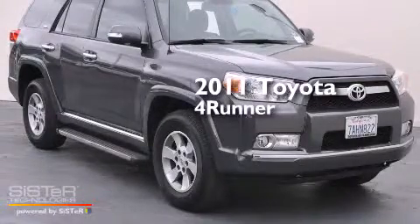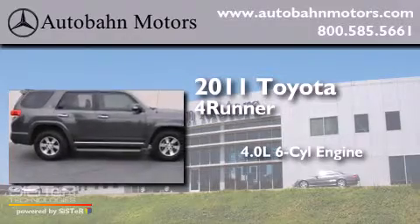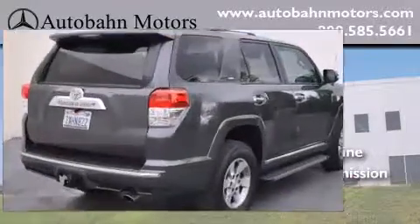This is a 2011 Toyota 4Runner. It has a 4.0-liter 6-cylinder engine, an automatic transmission, and all-new tires.